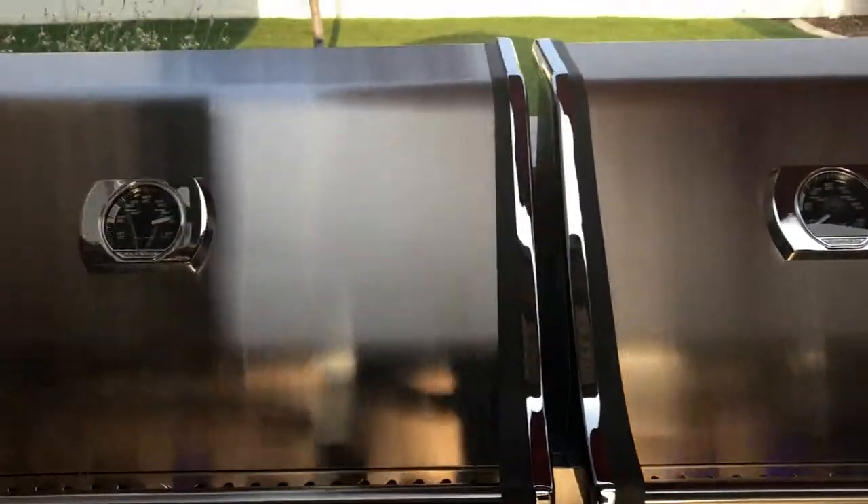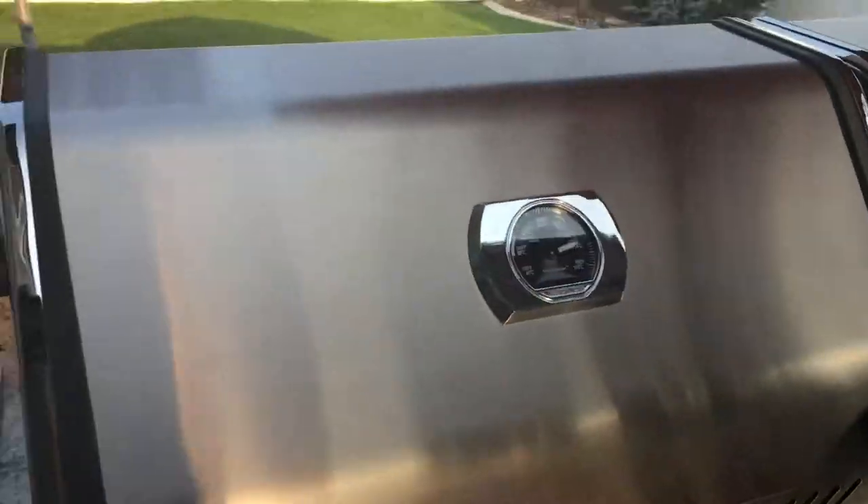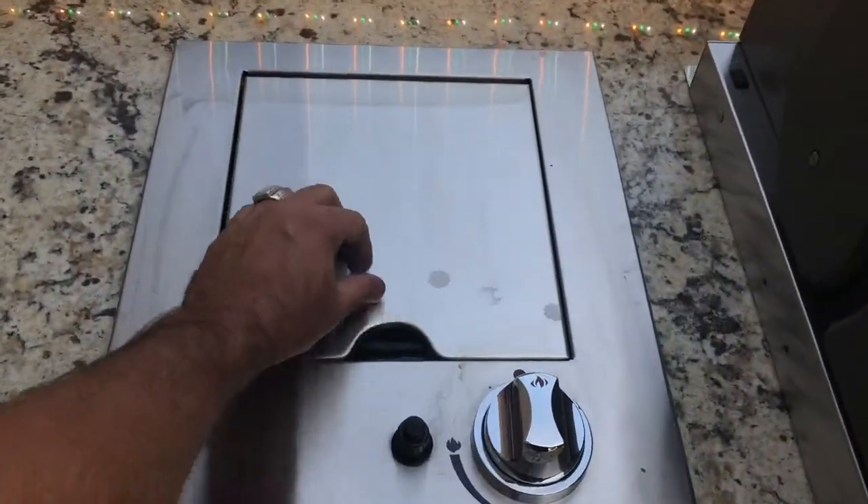Here is your large standard burner. You can also do the rotisserie, and your side burner for pots and pans.